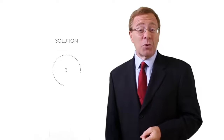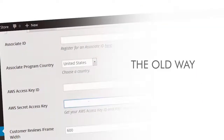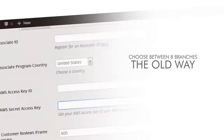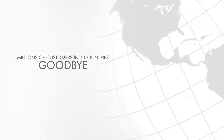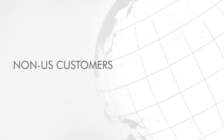Problem number three: eight Amazon branches. The old way of setting up an Amazon store made you choose between one of eight countries and their products. This meant that if you chose the United States branch, you automatically waved goodbye to millions of potential customers in seven other countries, including the UK, Canada, Japan, and more. Did you know that non-US Amazon customers make up to 40% of all purchases? That's a lot of lost sales.